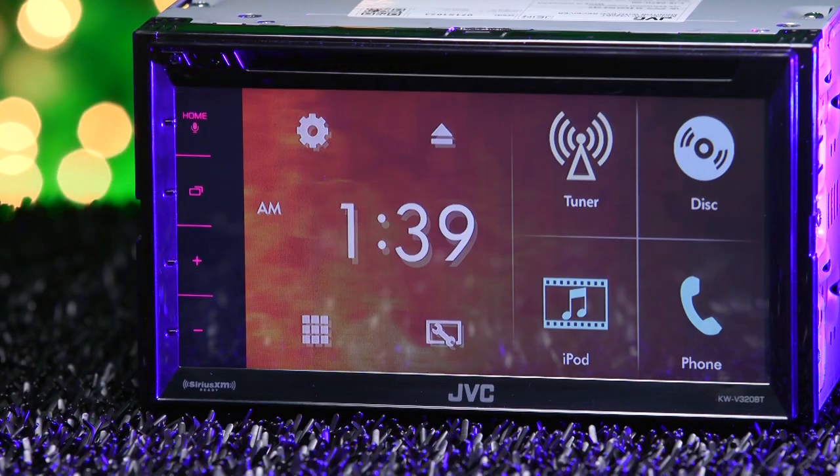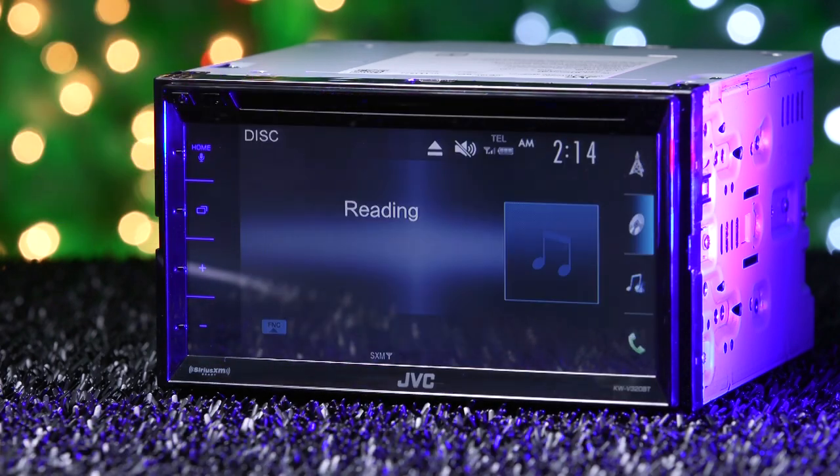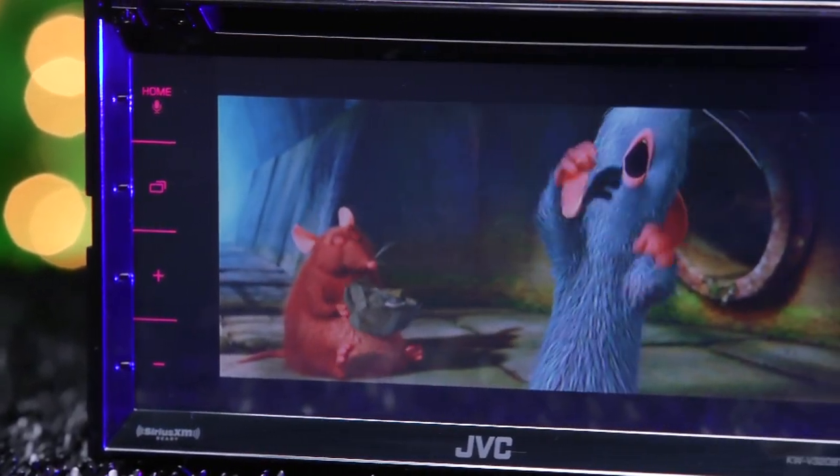The Kameleon is a Bluetooth-enabled DVD receiver with a 6.8-inch clear-resistive touchscreen display. Its most family-friendly feature is its ability to play DVDs — just pop in a movie and get to watching.